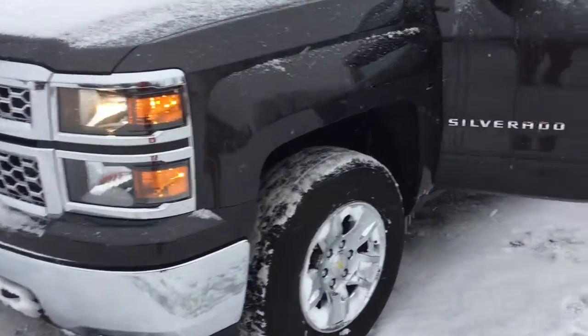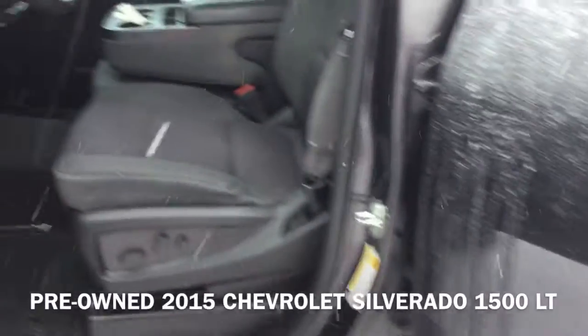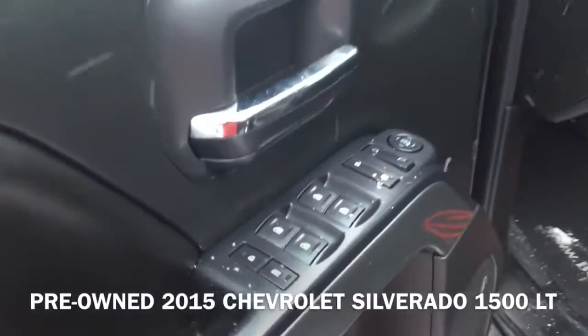Hi, I'm Taylor from Gordie Boucher Nissan in Greenfield. Today I pulled out this pre-owned 2015 Chevrolet Silverado 1500 LT.